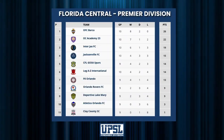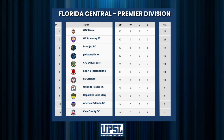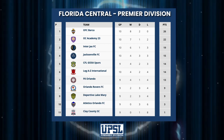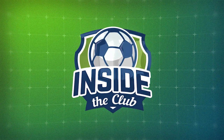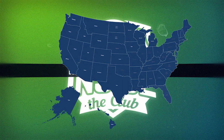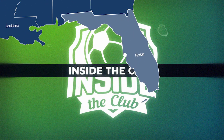Time to look at the Florida Central standings — OFC Barca and OC Academy are in first and second. Now time for a look inside our club of the week. The executive director of Miramar United Elite FC, Richard Jobson, is going to talk about his team.